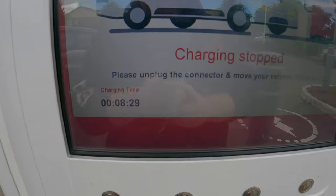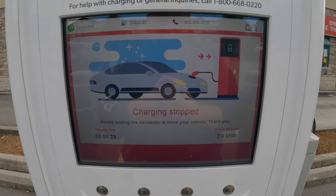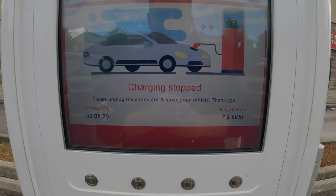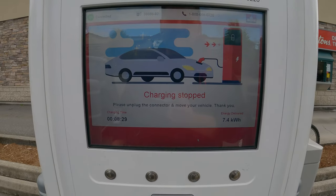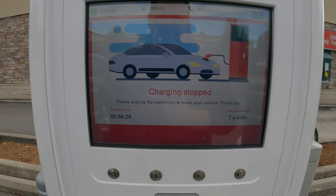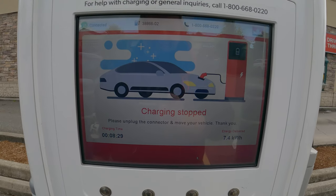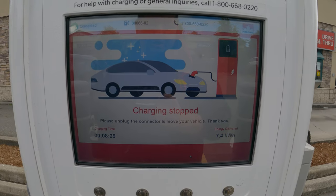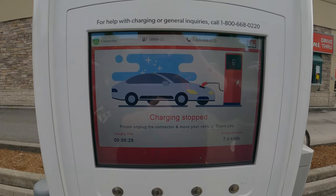This is just weird — 8 minutes and 29 seconds into the charge, I only got 7.4 kilowatt hours, and then it suddenly stopped. I don't know why. All right, so let's unplug. I was able to get a coffee at least. That's not good.